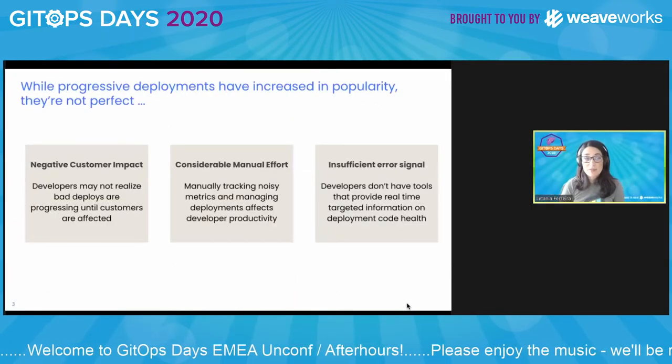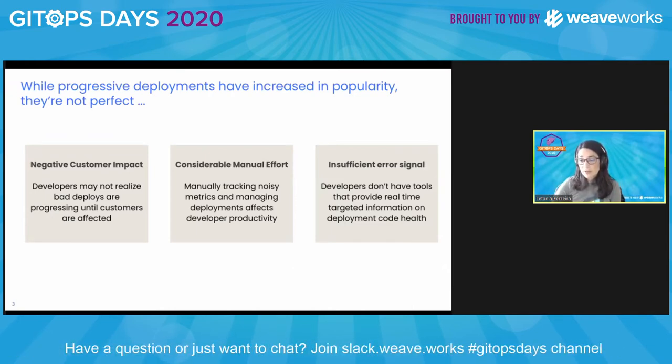Progressive deployments have been increasing in popularity, but there might be some reasons holding you back from using them, and today I'm going to be talking about some ways to mitigate those reasons. Maybe you think that if an error doesn't break your deployment pipeline, you're not going to be aware of it until it reaches the customer. Or maybe you think that progressive deployment requires constant attention, like tracking metrics or waiting for the pipeline to complete. Or perhaps you think there is insufficient error signal, because it's hard to know where the error is coming from just looking at 500 status code errors. So that's where Robar comes in.